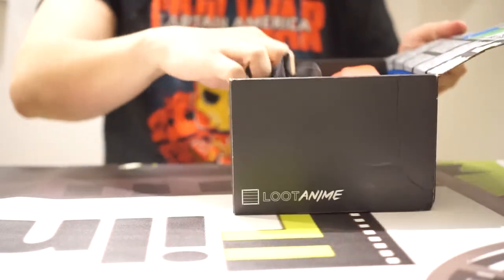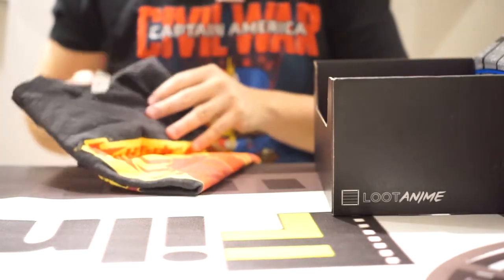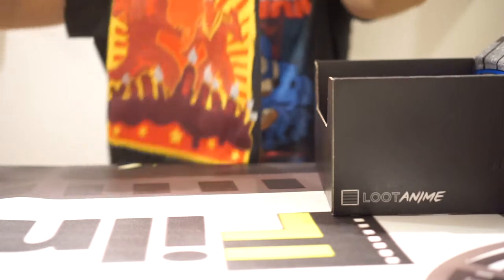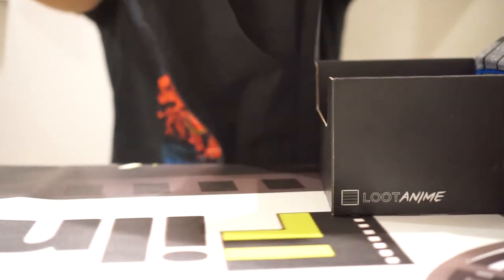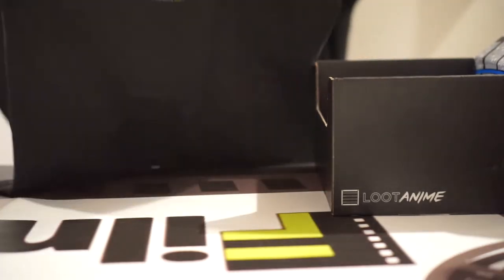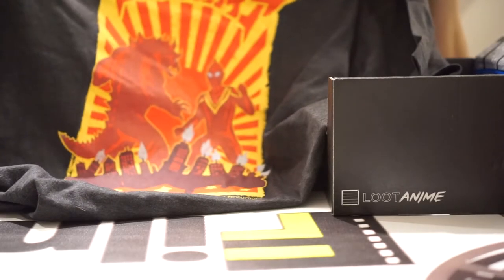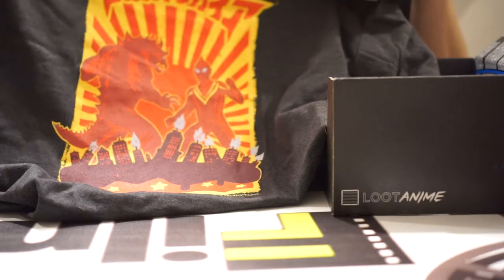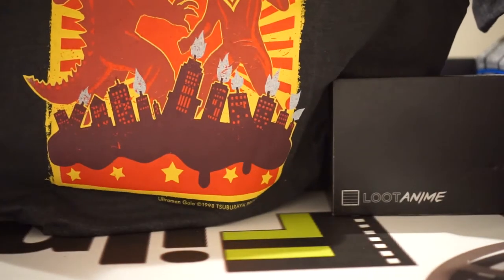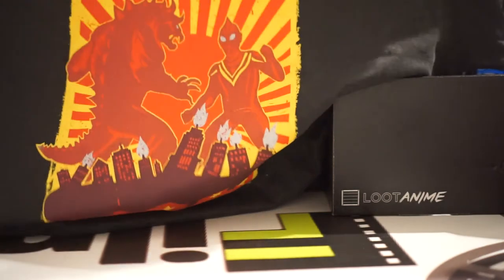It does look like this is strictly apparel, or at least a lot of apparel here. What is this? It looks like an Ultraman versus Godzilla — or an Ultraman versus Godzilla kind of ripoff shirt. No, it's Ultraman — it says Ultraman on the bottom there, versus one of his monsters. Like, that's Godzilla — forgive me.